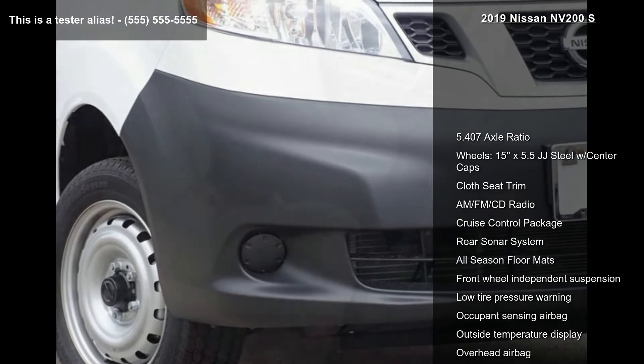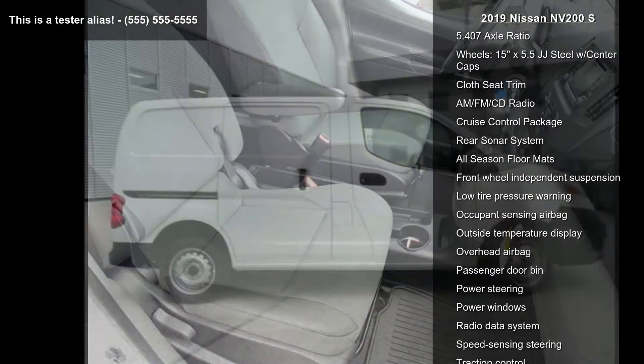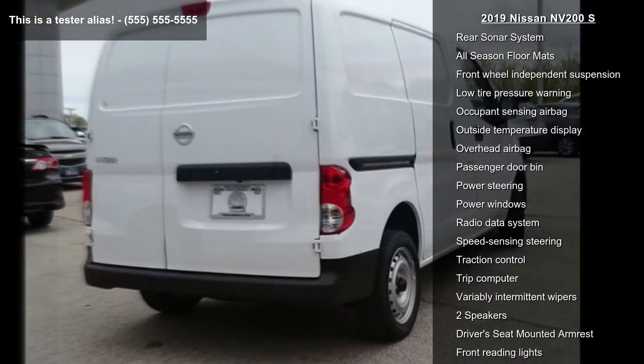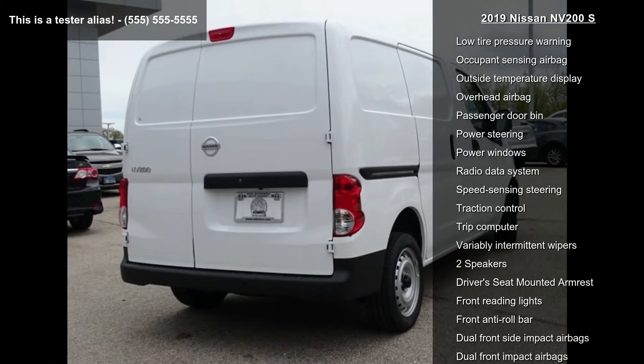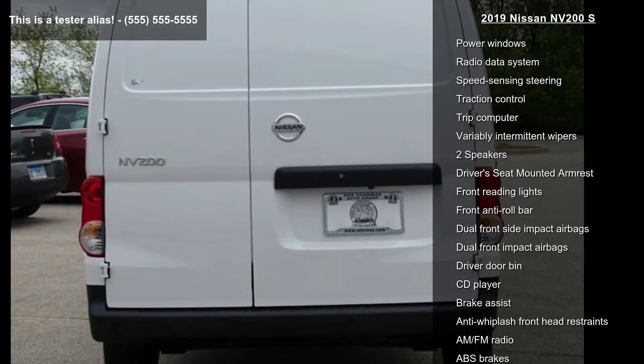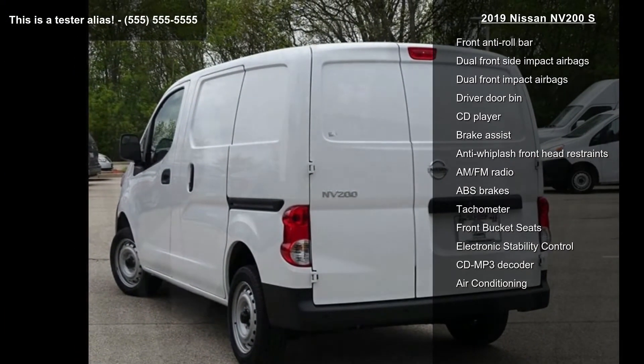This vehicle's top features include a 5.407 axle ratio, 15x5.5 JJ steel wheels with center caps, cloth seat trim, AM FM CD radio, cruise control package, rear sonar system, all-season floor mats, front wheel independent suspension, and low tire pressure warning.